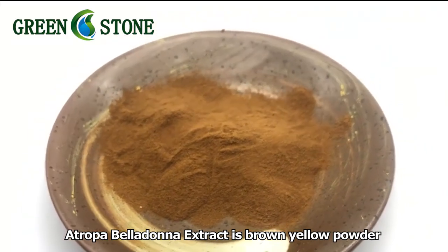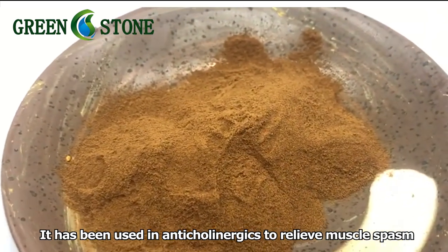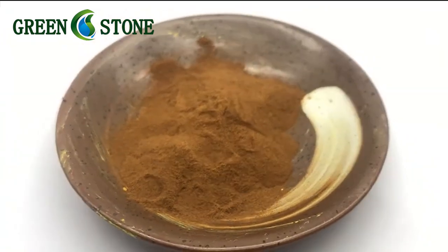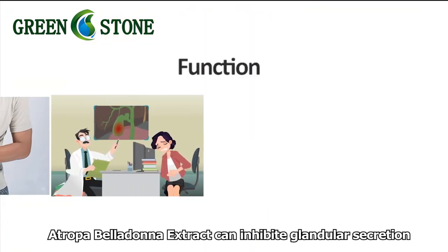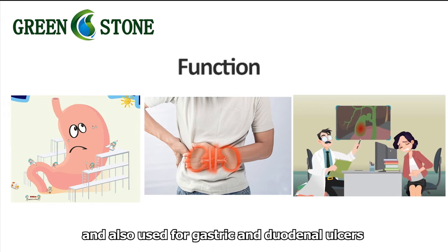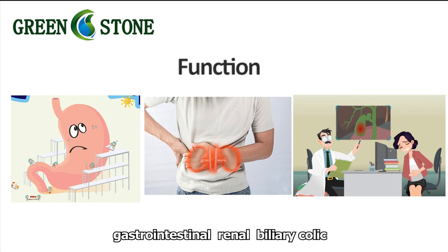Atropa belladonna extract is a brown-yellow powder. It has been used in anticholinergics to relieve muscle spasm. Atropa belladonna extract can inhibit glandular secretion and is also used for gastric and duodenal ulcers, gastrointestinal, renal, and biliary colon conditions.